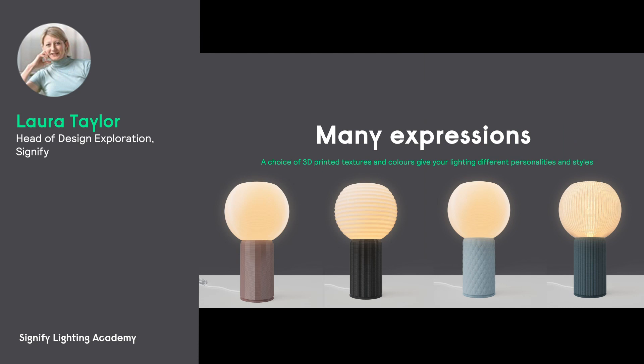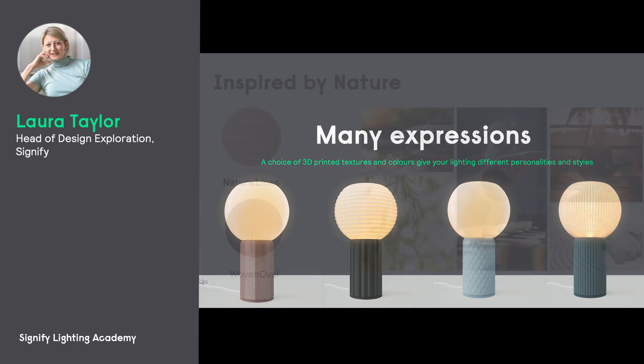A big advantage of 3D printing is the variety of textures and colors. The texture and color combinations can really give each luminaire a unique personality. This new design freedom is really liberating and exciting. Let's take a look at some of the textures that we have developed.